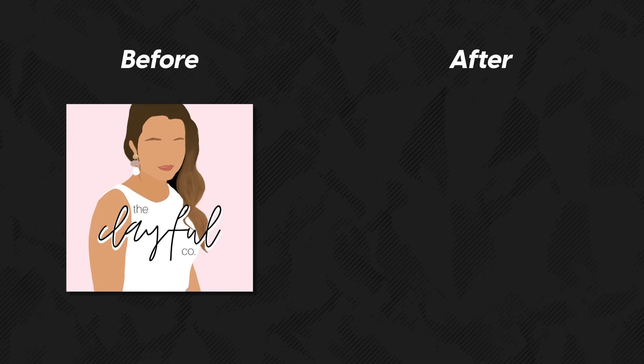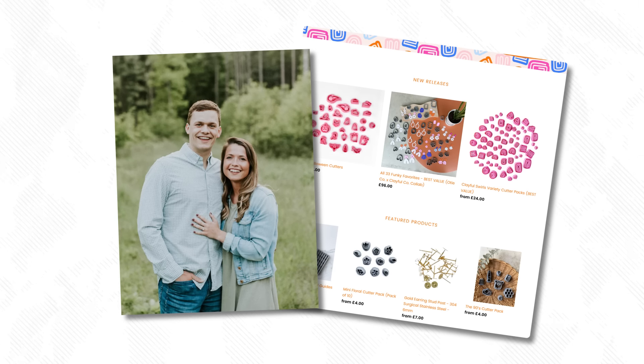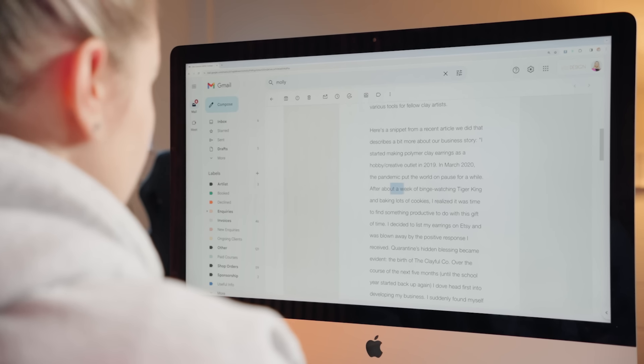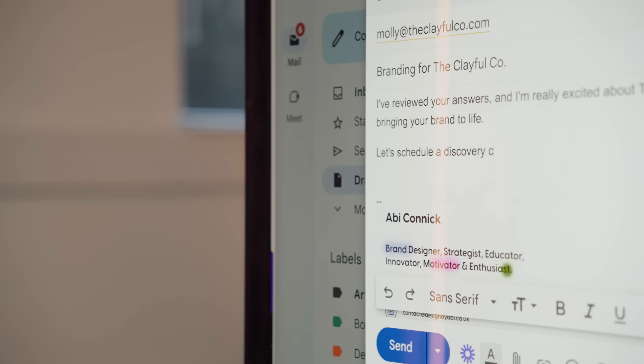Here's a story of how I transformed a business's brand identity. First, allow me to introduce Molly and Jake, the owners of a polymer clay business who reached out for help designing their new brand identity. After reviewing their inquiry and determining they would be a good fit, I emailed them to schedule a discovery call — and here is where our story begins.